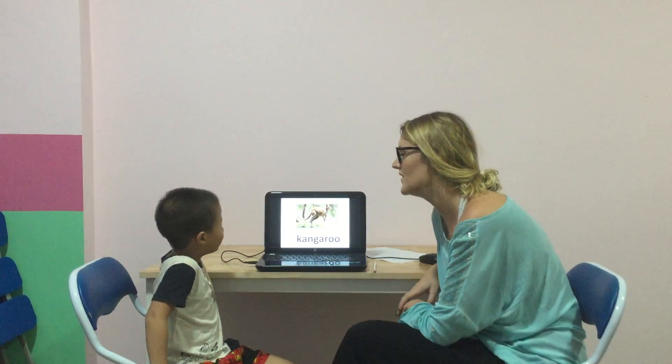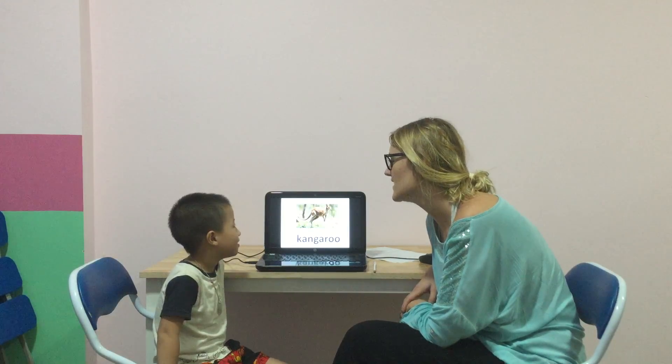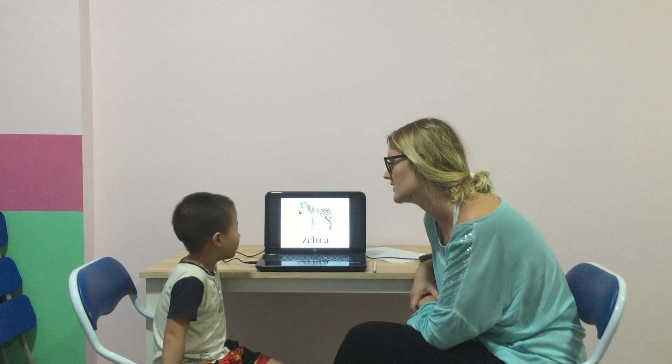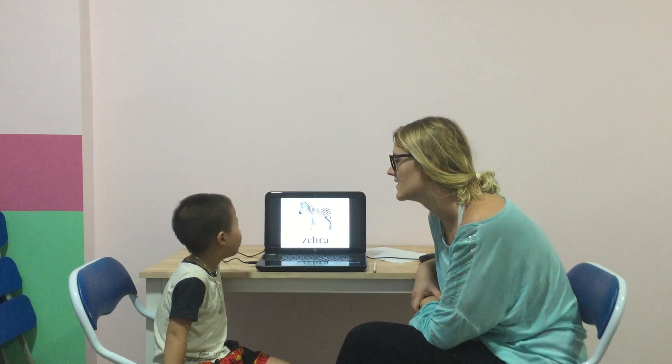Okay, and what can you see? The eyes see her? I see her. Good. And what animal is this? I see an animal. It's a zebra. I see a zebra. Good.